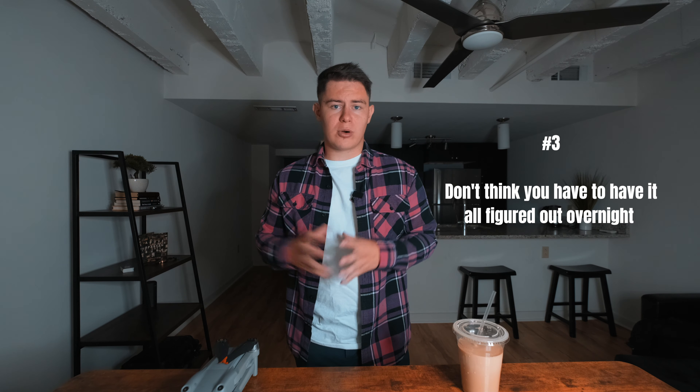Thank you guys so much for watching. If this video added value to you in any way, it would mean a lot if you'd like, comment, and subscribe. If there are any future videos you'd like me to create, drop those in the comments below and I'll make sure to create those for you. I'll throw my social links on the screen so you can follow me there. If you're looking to purchase a drone, one I absolutely recommend — one I've been flying for the last year — is the DJI Mavic Air 2S. This drone is awesome. I've been doing all my real estate work with it, and I'll throw some links below so you can do more research on that.